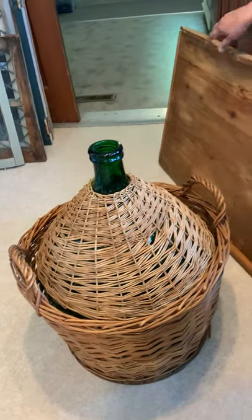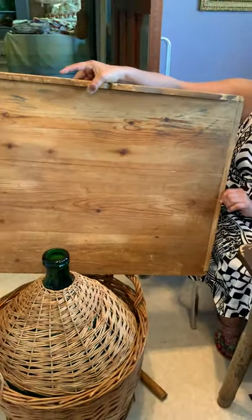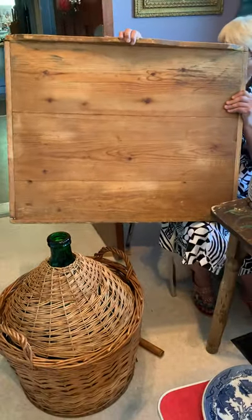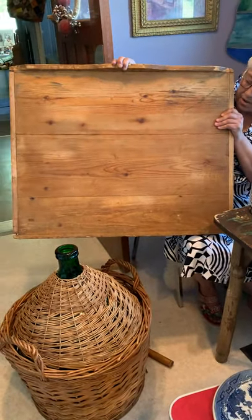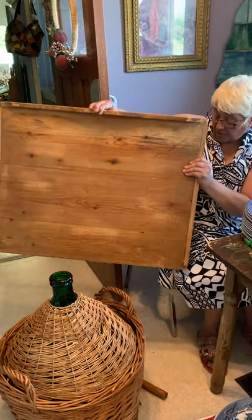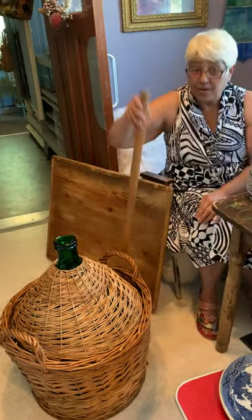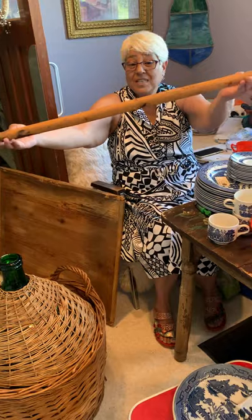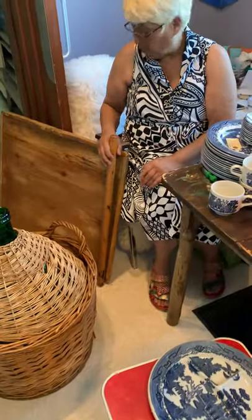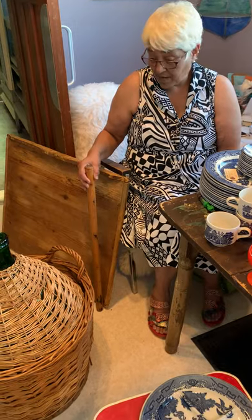I also found this antique noodle board, and this one actually has the rolling pin, which is great — it's hard to find the noodle board itself, but to find it with the rolling pin is even more fabulous. As you can see, it has great patina. It's just amazing. I think it would look fantastic on a wall, just as a decor piece. It's just out of this world beautiful.